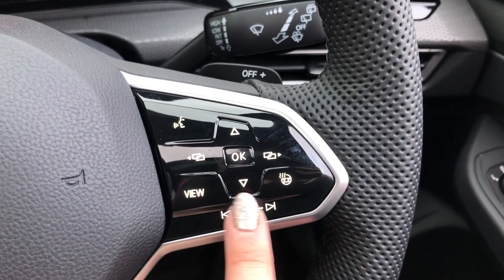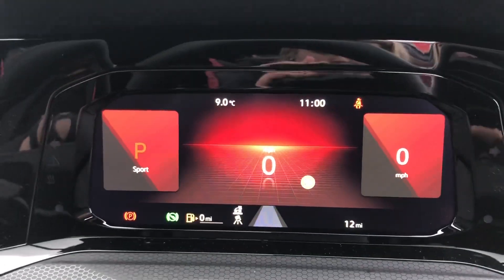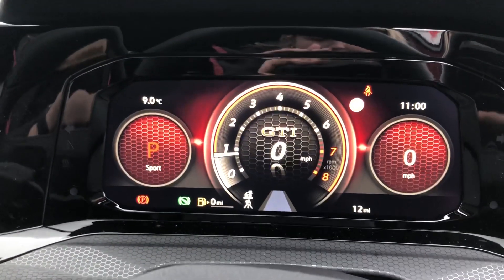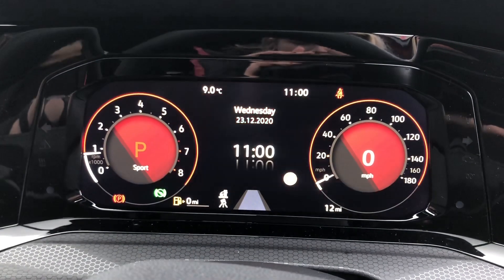The steering wheel is also heated, so it's perfect for those cold winter mornings. Up ahead is the full digital dashboard that can be customised using the buttons on the steering wheel, with a couple of options for how you can have the display.